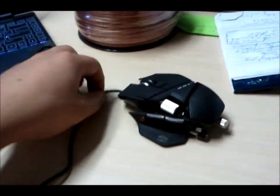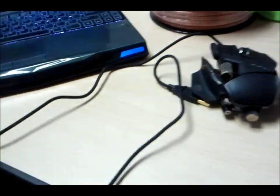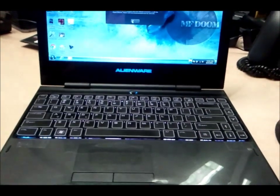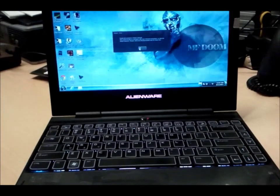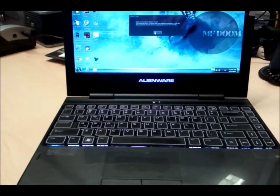I'm here with my awesome RAT7 mouse and my Alienware M11X. The specs on this are: it's got the i7 CPU, 8 gigs of RAM, a 750 hard drive, and the Nvidia and Intel switchable video card.